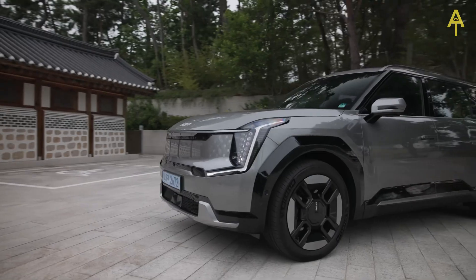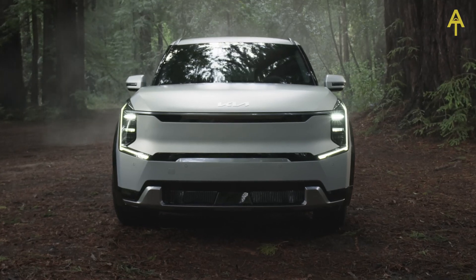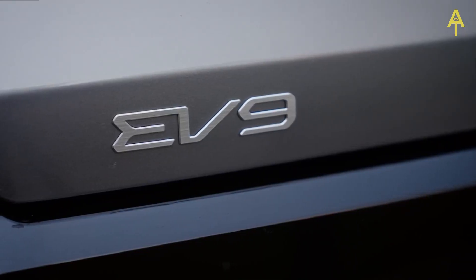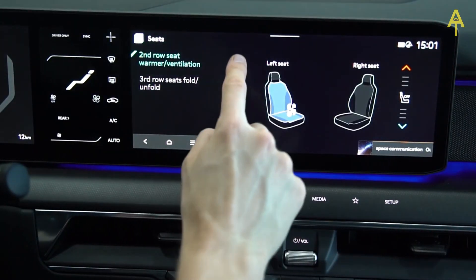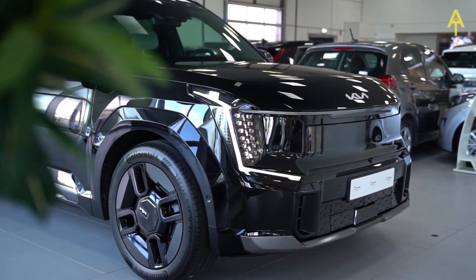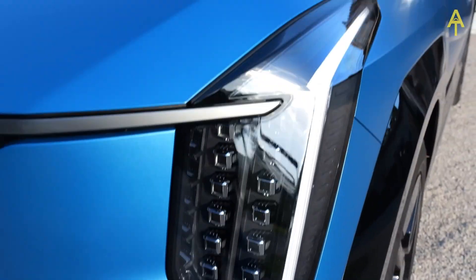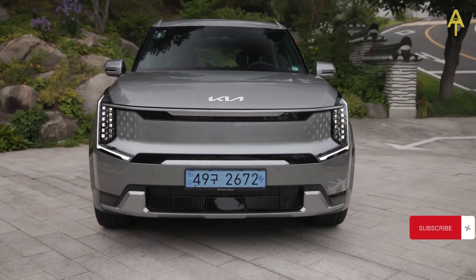Welcome to AutoTube YouTube channel. In today's video, we're diving deep into the future of electric vehicles with the highly anticipated 2024 Kia EV9. Join us as we uncover the groundbreaking features, cutting-edge technology, and unparalleled design that make the EV9 a true game-changer in the world of electric luxury cars. Get ready for a thrilling journey as we explore the key aspects of the 2024 Kia EV9.